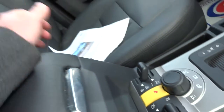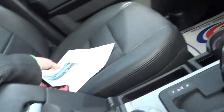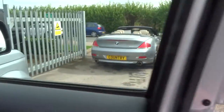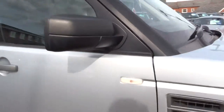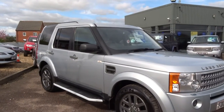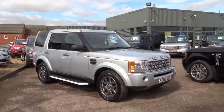Hill descent control and spacious centre armrest storage compartments. This is a particularly tidy car — bodywork is absolutely immaculate. We've got it for sale at thirteen thousand eight hundred and ninety pounds.